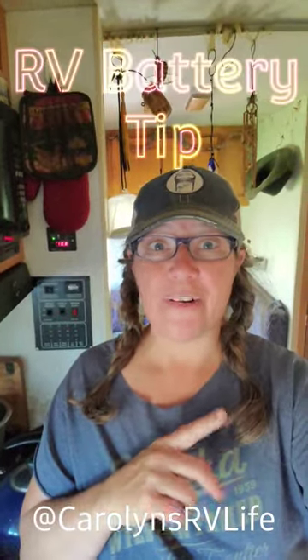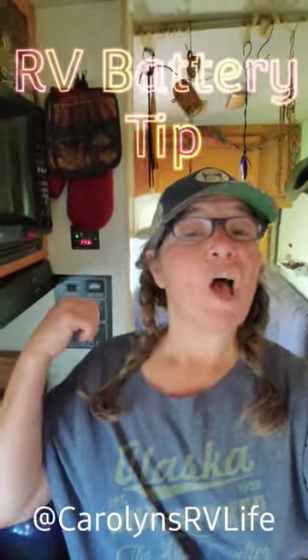I have a critical RV house battery saving tip for you today. You might see behind me, my house battery is looking pretty good. I've had a lot of cloudy days, a lot of rain, so my house battery has not been getting a full charge every day. On top of that, I have a lot of things that I need to plug into my house battery to get charged.